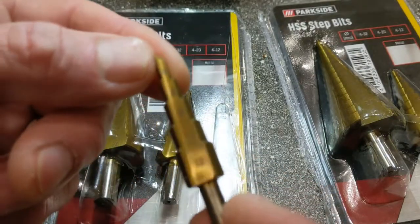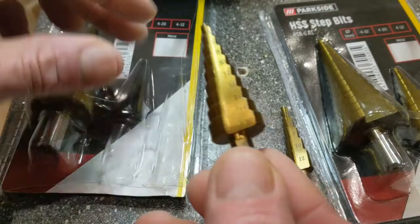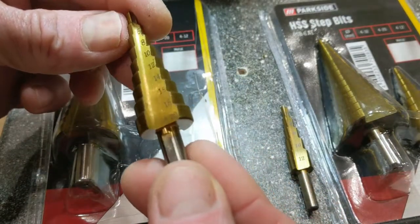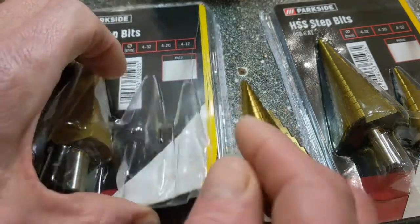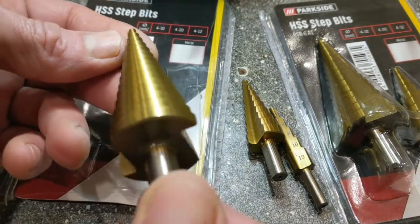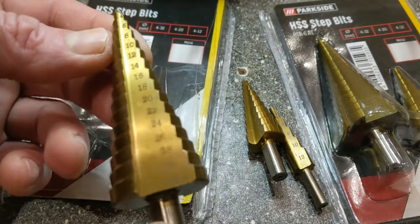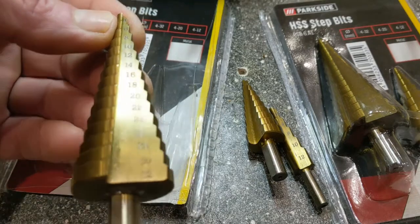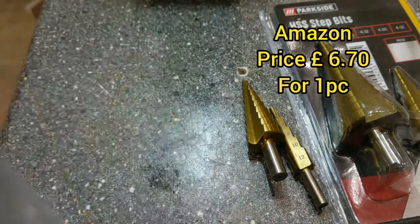This one is a 12mm one, max 12mm; this one max 20mm; and this one is 32mm. Even on Amazon, the cheapest I could find for a 4-32mm step drill bit — which alleges to have titanium coating, as does this one.